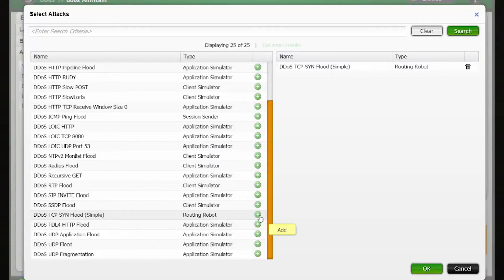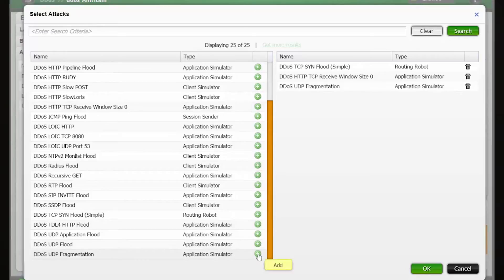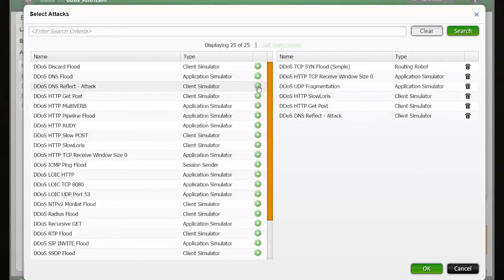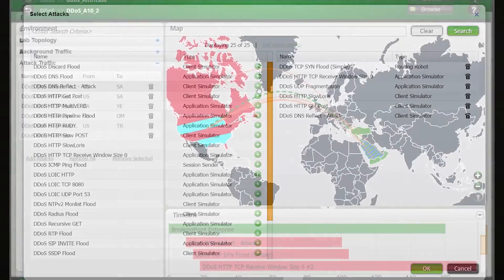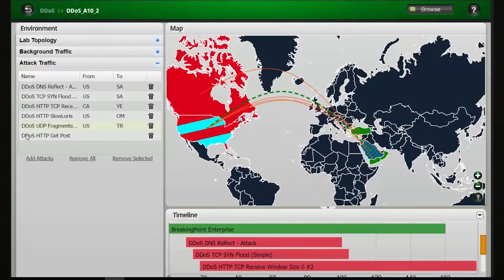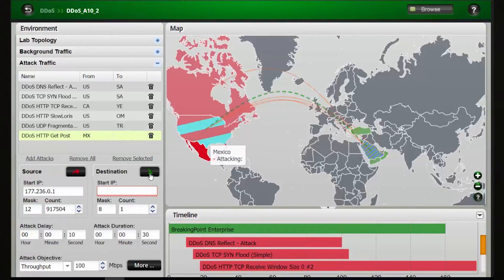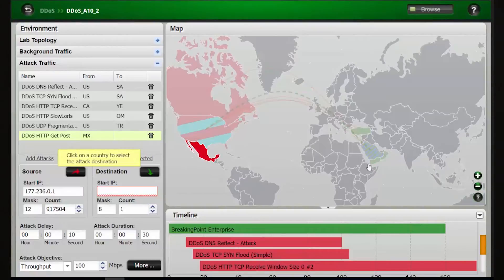We started the test with 60 gigabits per second of TCP SYN flood attacks, and then augmented it with Christmas tree, fragmented UDP, and application DDoS attacks like excessive web requests with HTTP flooding, slow loris, and popular DNS amplification attacks like DNS reflectors. The DDoS profile and application mixers are quickly configured and executed in Breaking Point using the extremely simplified DDoS lab.